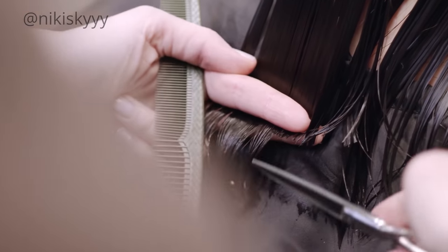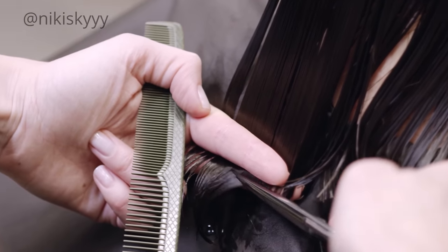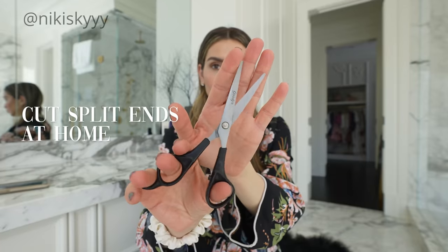So we all probably know how important it is to take care of your hair and get regular trims every few months or so. But in between trims, what I like to do at home is cut my own split ends.